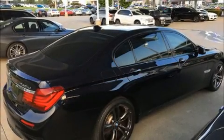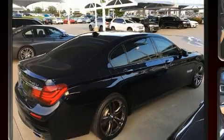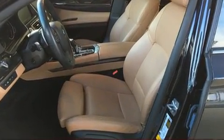Step into the 2015 BMW 740i. It features an automatic transmission, rear-wheel drive, and a three-liter six-cylinder engine.